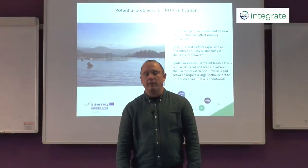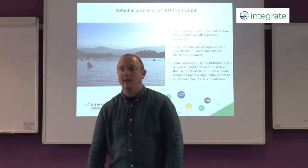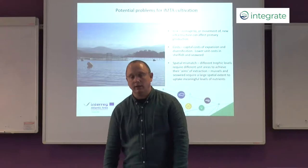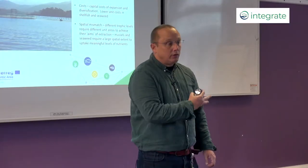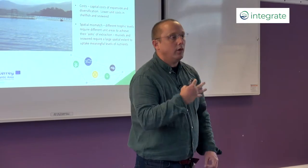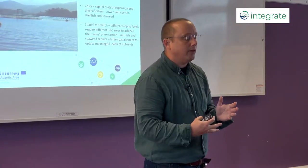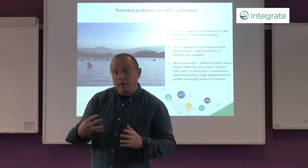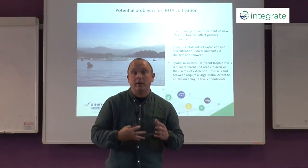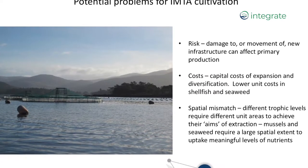Hello and welcome back to the third part of this introductory talk about IMTA and the Integrate project. In the second part I was talking about the environmental benefits and the economic benefits of integrating multi-trophic aquaculture and creating this circular economy for aquaculture. In this third and last section I'm going to deal with what the bottlenecks are and how we can overcome those bottlenecks.